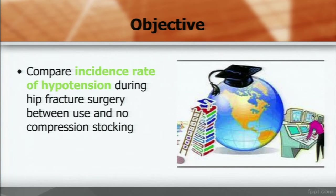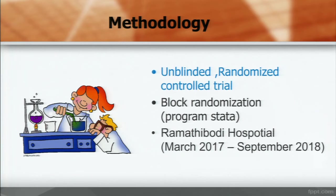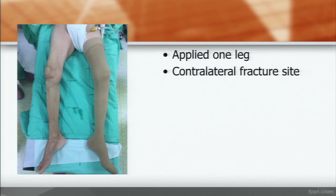My objective is to compare the incidence rate of hypotension during hip fracture surgery between two groups: those using and not using compression stocking. The methodology is an unbiased randomized controlled trial. Block randomization was done using the STATA program, conducted at Lamathipat Hospital over one year. This is an example of compression stocking — we apply it on one leg contralateral to the fracture site, and then we operate on the patient.